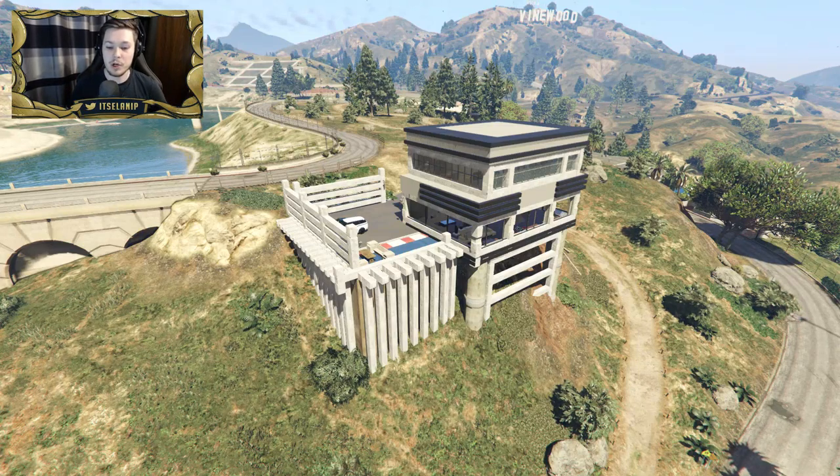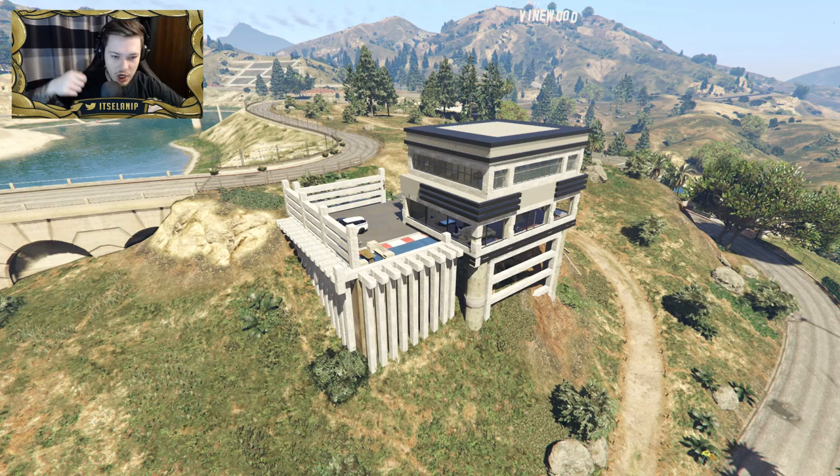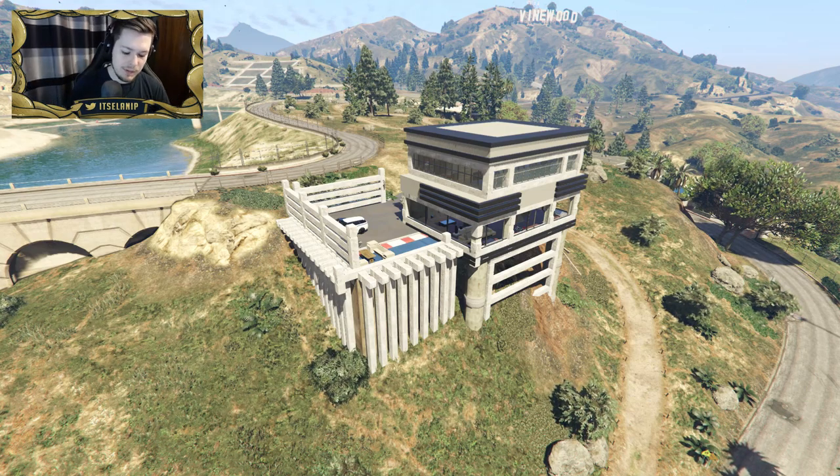Hey, what's up guys? Welcome to this video. We're checking out a mod called Vinewood House made by Mr. Ville. I haven't done some of these house mods in a little while, guys. I know a lot of you have been asking for some, so we're back boys. If you enjoy some house mods, make sure you click the like button, share — all the good stuff. That's how I'm gonna grow.